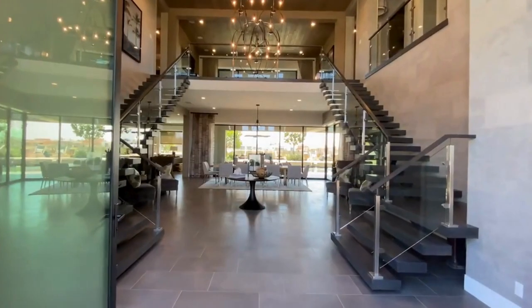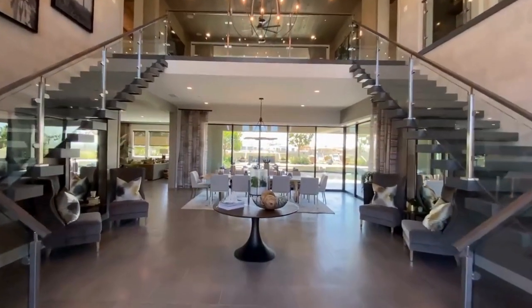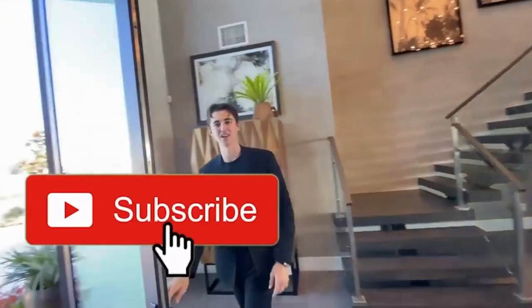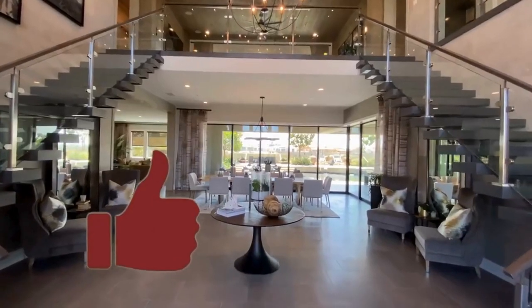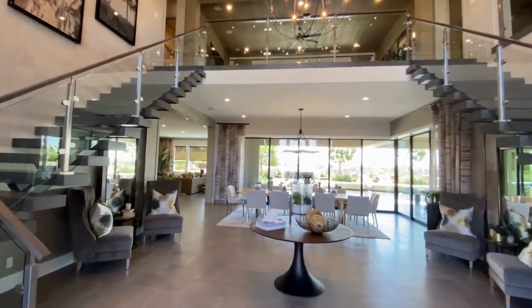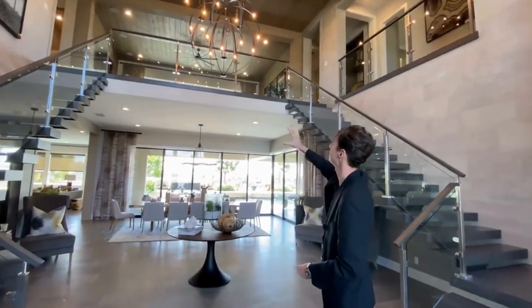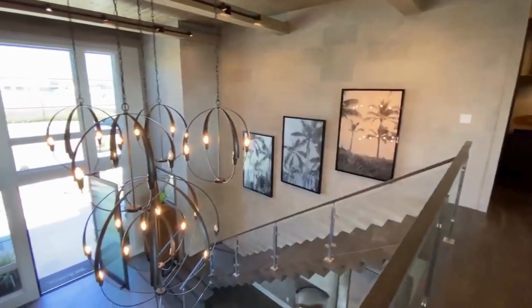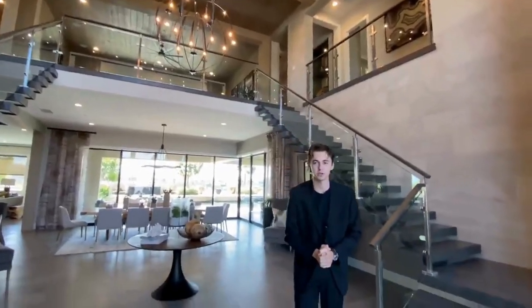So look at this, guys. We got a lot of house to tour today, so please stick around. Also, subscribe, like the video, comment — you're helping out my channel. When you're first walking into this insane mansion, you're going to notice you probably got 25-foot tall ceilings, which are absolutely phenomenal. And then you've got this contemporary kind of solar system design on your chandelier, which really ties that modern look together.